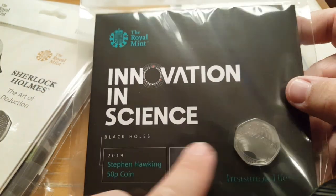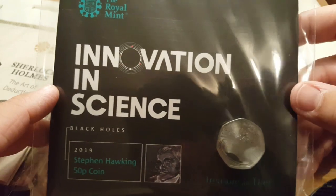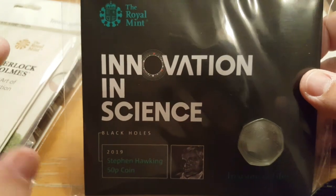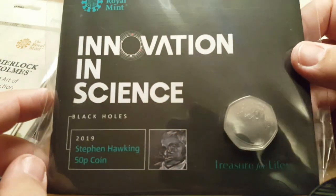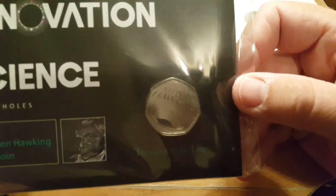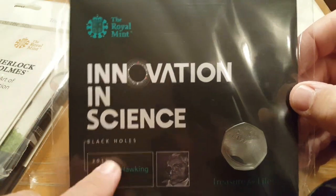Next up is the Stephen Hawking 50 pence piece — again one I really, really wanted. As soon as it came out I ordered it straight away and it was here within the first week. It's an absolutely stunning design and I think this was the third bulk pack I ever bought. It's such a nice design and obviously it's a commemorative coin for Stephen Hawking who sadly passed away. It went down really well with coin collectors and I was more than happy with it — I'm so happy I got this one.